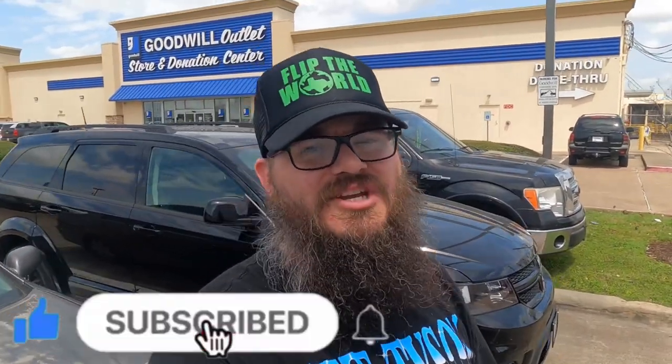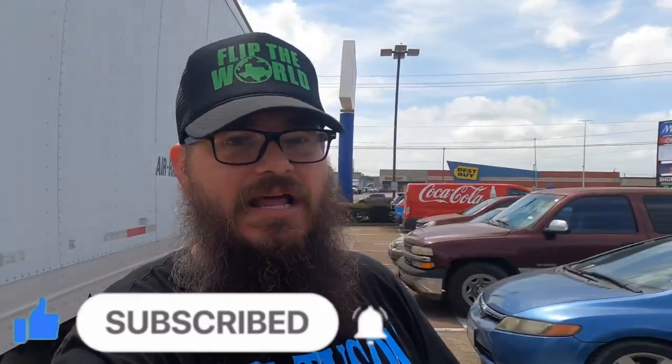What's going on everybody, it's your boy Chris with Flip the World. We're at the world famous bins. Stacy's in the car — she exists, she's a real person. This is a two-day video haul. Yesterday we came for about an hour and a half and they weren't really turning the bins, so we came back today. Let's go inside and make a mega box and find ourselves some tasty profits.